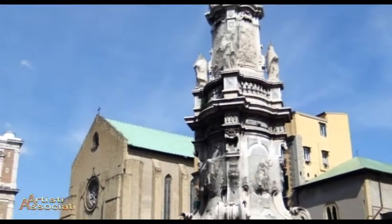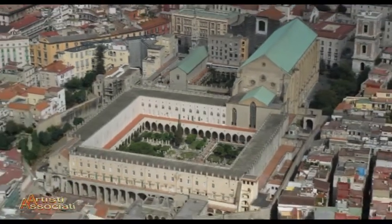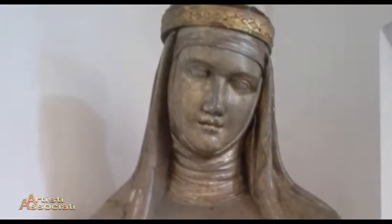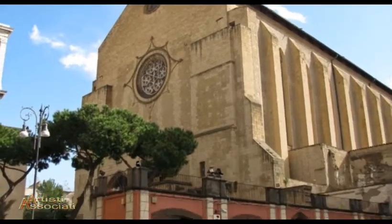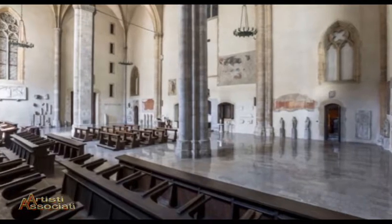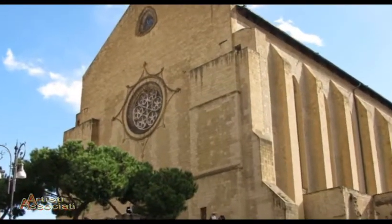Nel cuore del centro storico napoletano sorge l'antico complesso monumentale di Santa Chiara. La sua costruzione ebbe inizio tra il 1310 e il 1328, ad opera dell'architetto Gagliardo Primario, per volontà del re Roberto D'Angiò e di sua moglie Sancia di Mallorca, che sposò in seconde nozze nel 1304. La gotica basilica di Santa Chiara rappresenta uno dei più importanti complessi monastici di Napoli, facente parte dell'Arcidiocesi di Napoli. La cittadella francescana fu realizzata costruendo due conventi: uno femminile per le clarisse e l'altro maschile per i frati minori francescani. La chiesa si presenta oggi nelle sue originarie forme gotiche, con una semplice facciata nella quale è incastonato un antico rosone traforato.